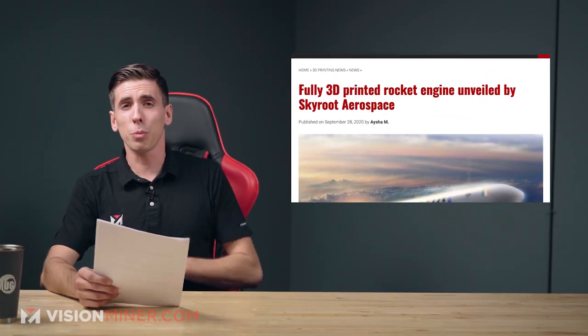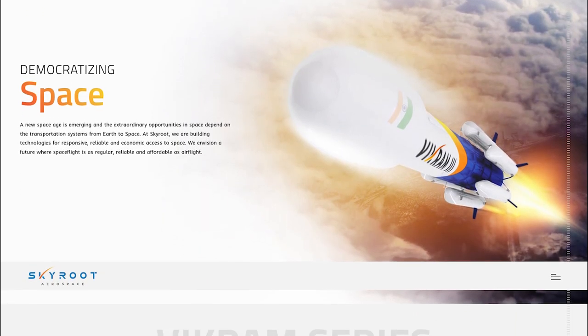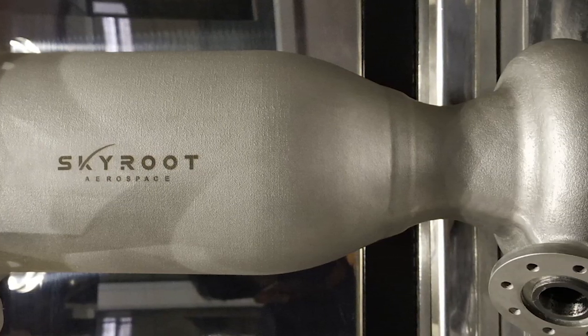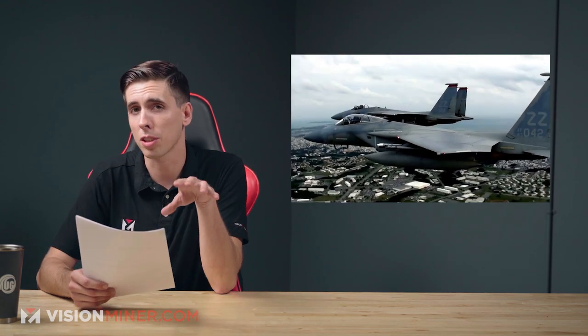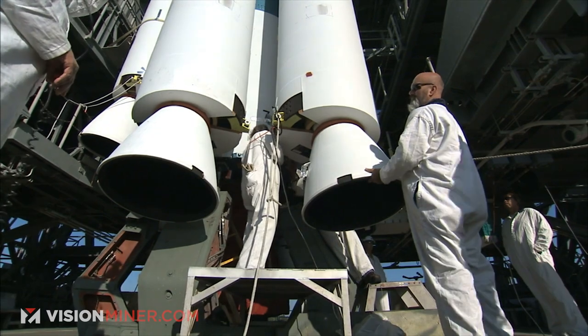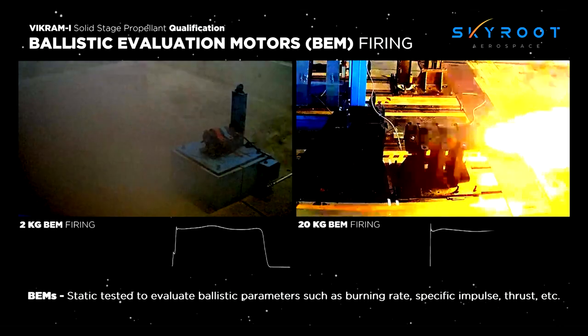First, we've got a fully 3D printed rocket engine by Skyroot Aerospace. Skyroot is an Indian startup and they've just unveiled the first cryogenic rocket engine. It's going to power a lander model and it's expected to be used in the next few years. Additive manufacturing in aerospace has been used for quite a while, but in space exploration it allows manufacturers to design lighter and more efficient components that could never be done before.